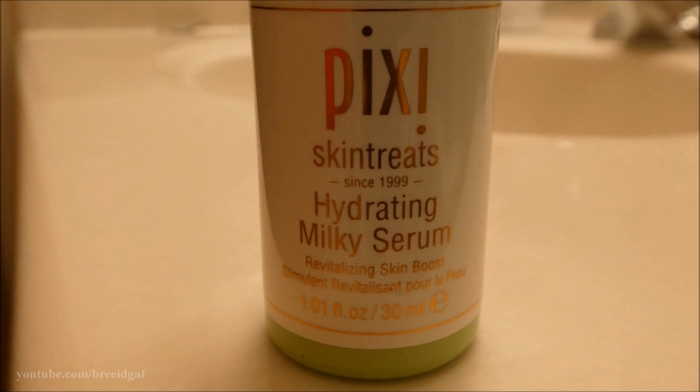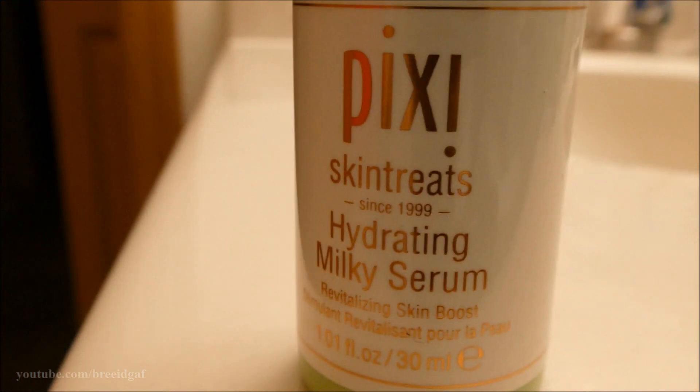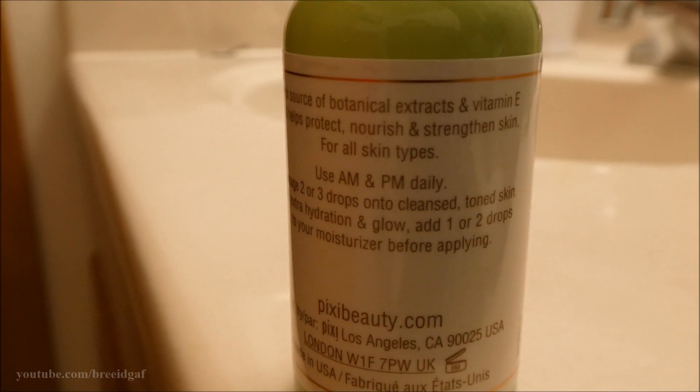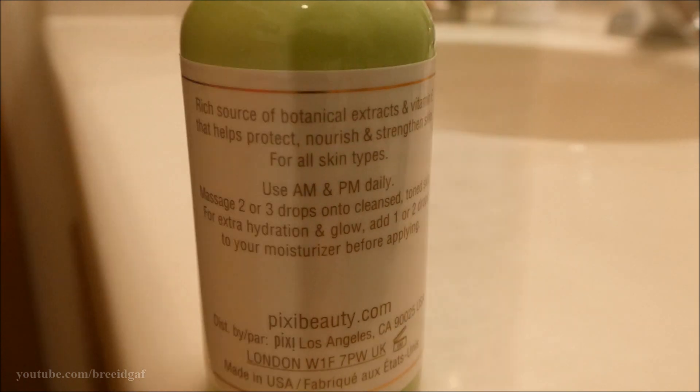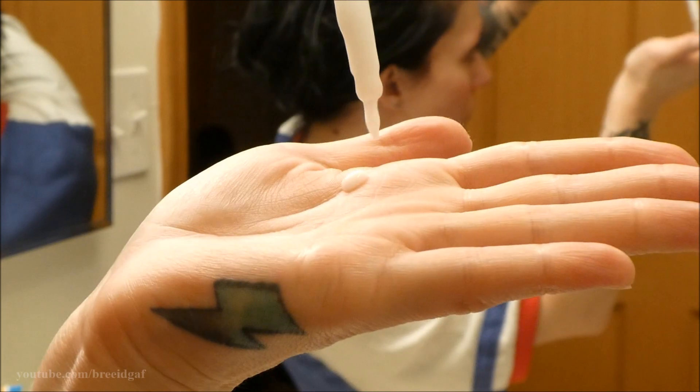Step three is the Hydrating Milky Serum. You can use it morning and night, and you can also add it into your moisturizer. This is going to give you a nice, beautiful glow and really hydrate and awaken your skin. After a few minutes of letting that sink in, you can move on to the final step.